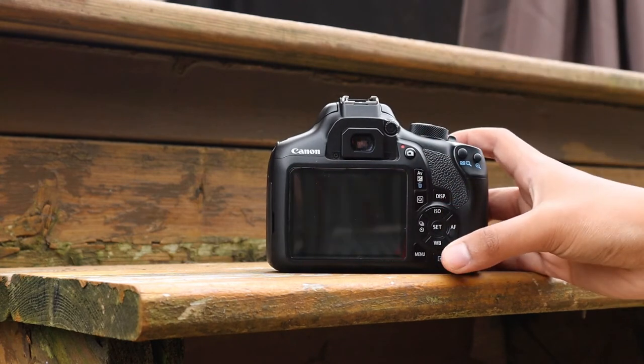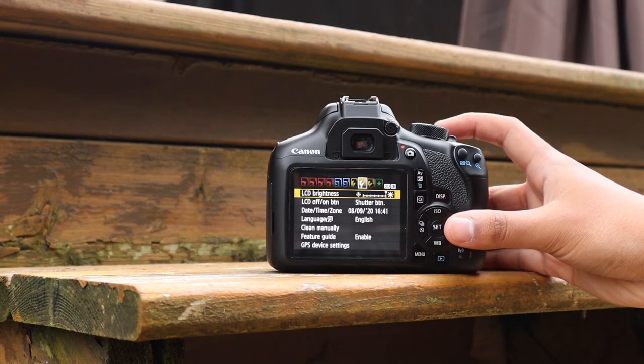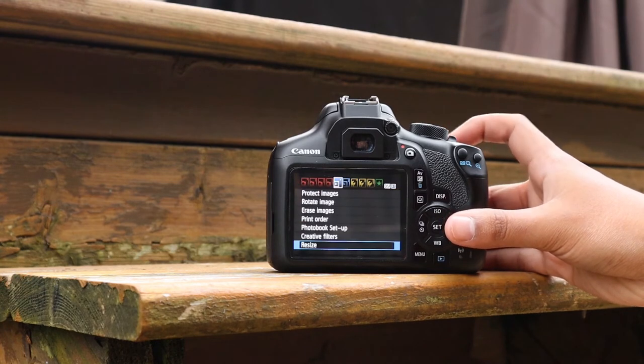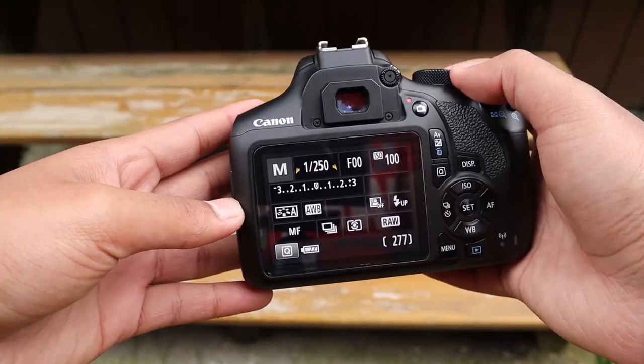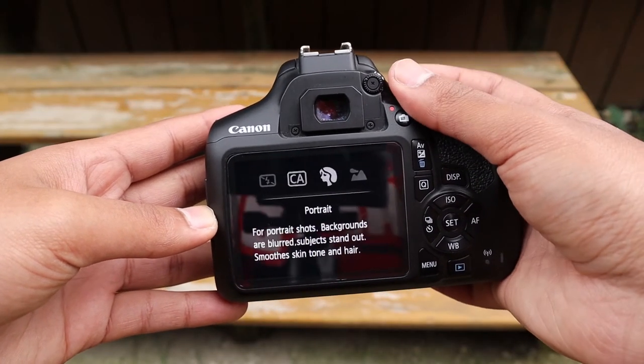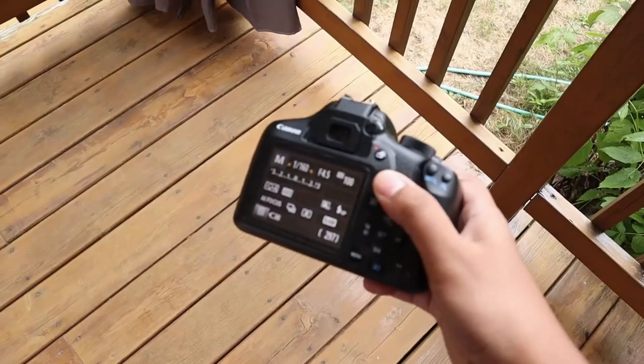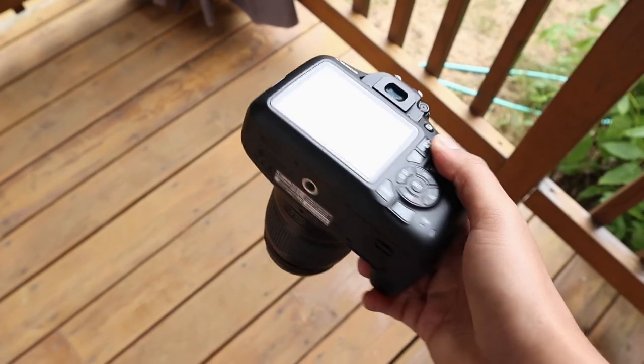But if you're looking to buy this camera for photography, I would recommend it. It's definitely a step up from a point-and-shoot camera or your smartphone, because it has all the manual controls a professional DSLR would have, and you can get some really good photos from this camera. You just need to know how to use it properly.